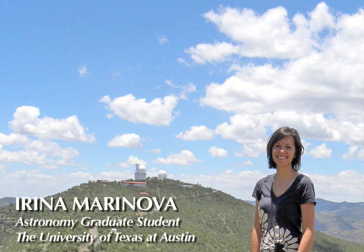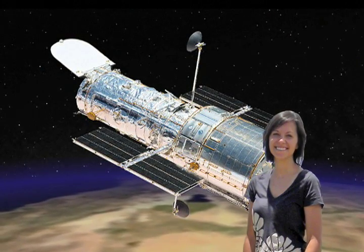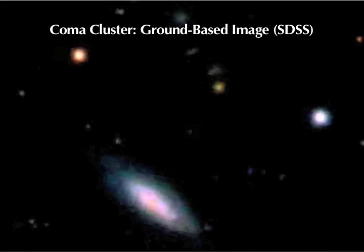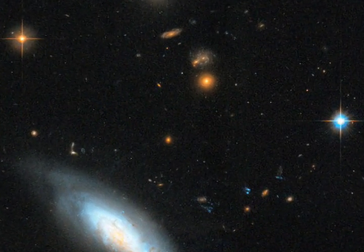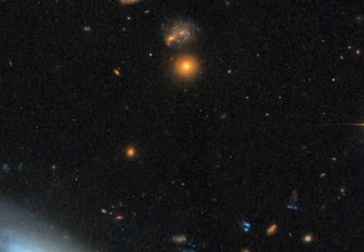My name is Irina Marinova, and I am a fifth-year grad student at the University of Texas Astronomy Department. Hubble provides a significant advantage over ground-based data because of the resolution that we can achieve. The resolution is many factors greater, and we can see structures in these galaxies that were completely washed out in previous observations. It lets us study the structure of these galaxies in a lot more detail, and also lets us see much smaller, fainter galaxies that couldn't be seen with ground-based observations. These galaxies are very interesting because they can tell us about the formation of the cluster itself.